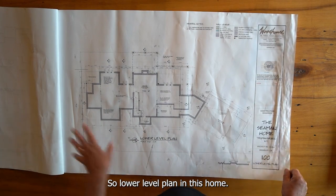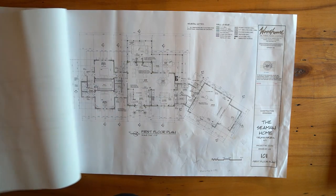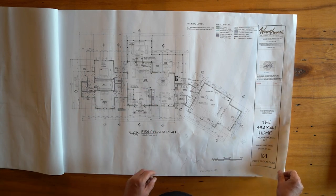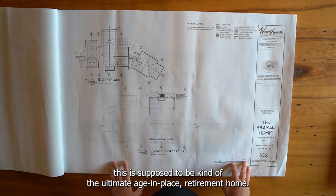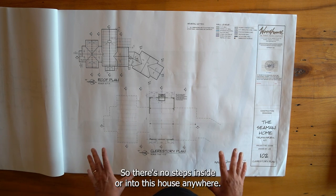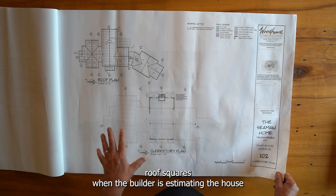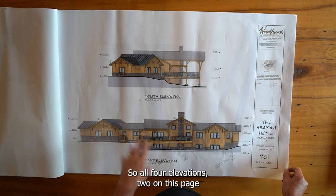The floor plans include the lower level plan — in this home the lower level is just storage, mechanical, and wood shop — and the first floor plan, which defines the rooms within the home and is used by the builder to position interior walls during construction. In the case of this design, which is single story, this is the ultimate age-in-place retirement home, so there are no steps inside or into this house anywhere. The roof plan is also shown, which makes it easy to identify roof squares when the builder is estimating. Then there are all four elevations, two on each page.